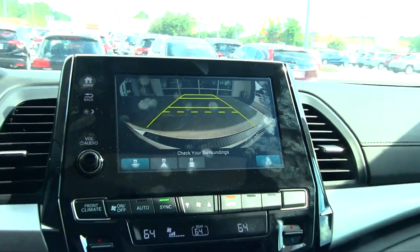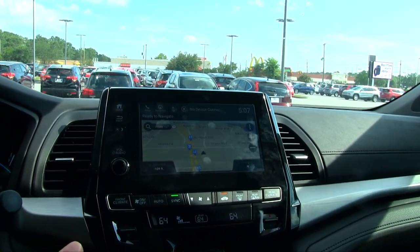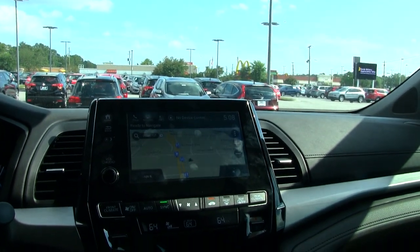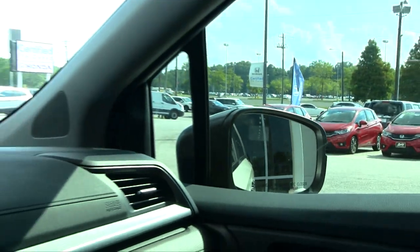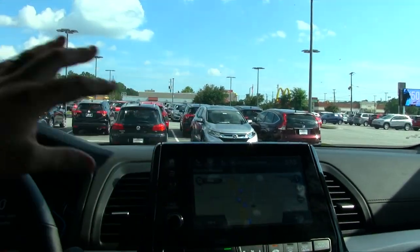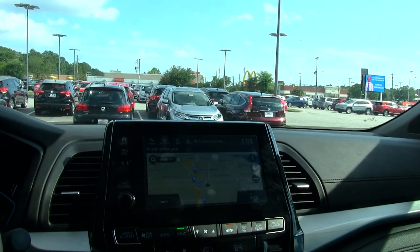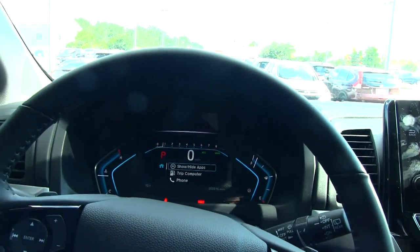You cannot use the camera when the car is in park — it switches right back over. Also, if you bump up to the Touring Elite package, you'll have cameras on the mirrors, on the front, and on the other side as well. That gives you a 360 view of the vehicle, which is great for parallel parking or tight downtown parking spots.